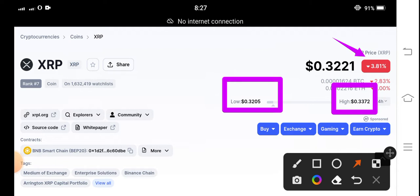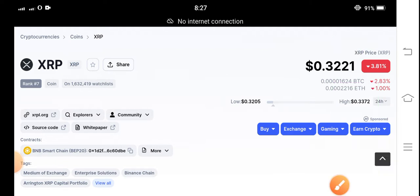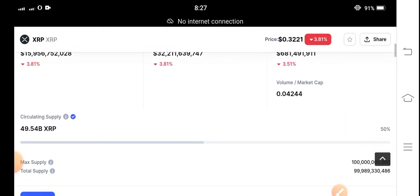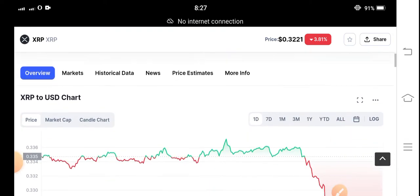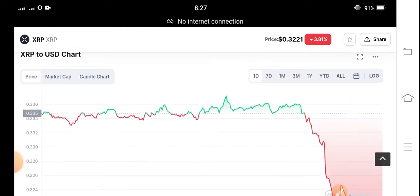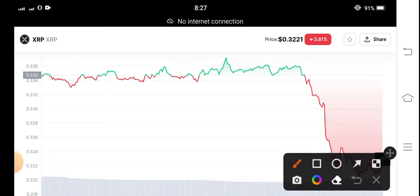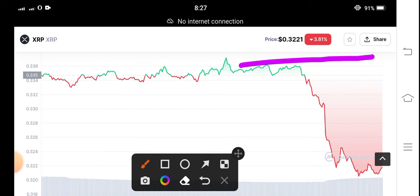The price change is negative 3.81 percent, and the 24-hour trading volume also shows a negative change of 3.51 percent. Looking at the current situation of XRP coin, the price shows a very friendly quick jump — you can see it here on the chart.